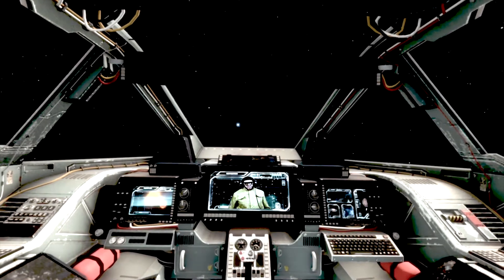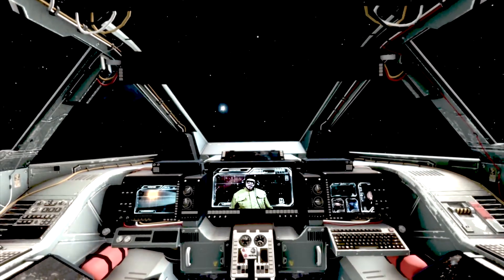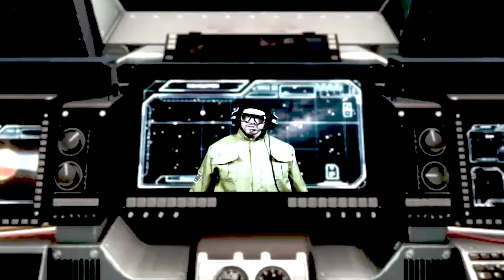Greetings out there, you cadets. So, you want to learn about the U.S. space missions? Well, here's how you can help us — do the hand motions with us. It goes like this.